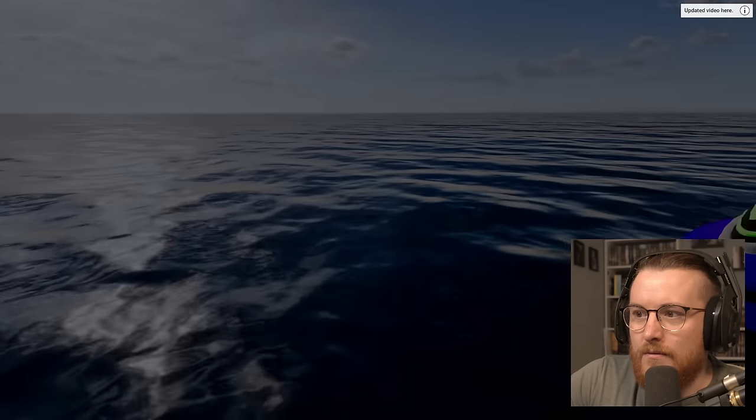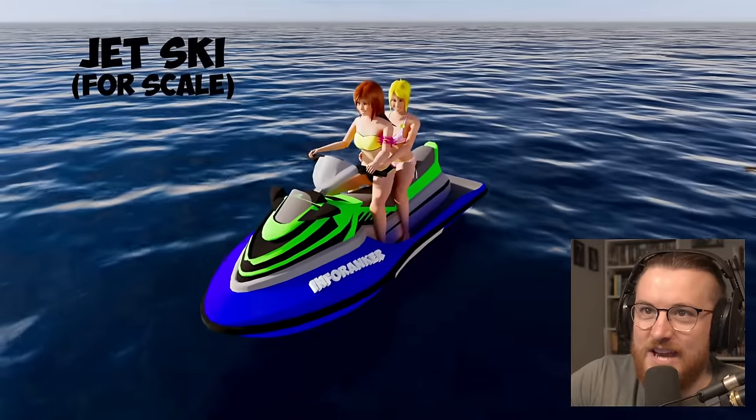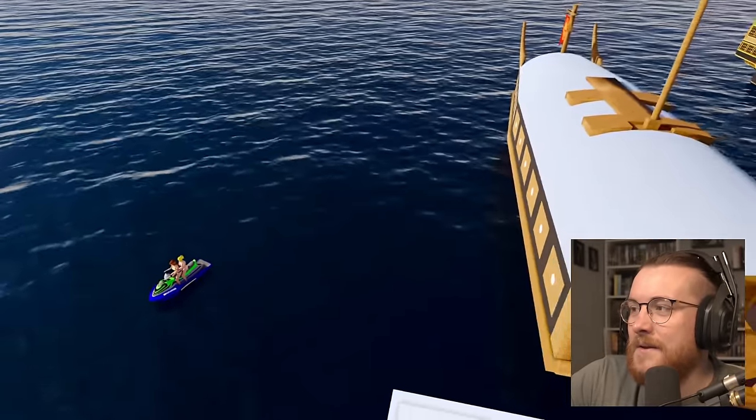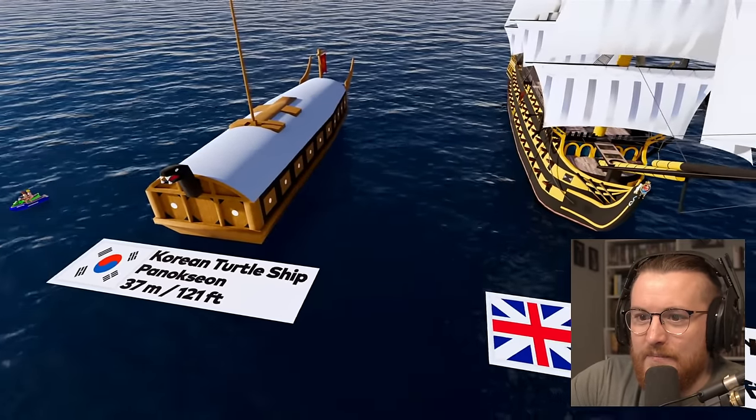If there's no audio — well, there is audio. I'm just going to turn it down a bit. Look at that model's jet ski for scale. Whoa, look at that one. Korean turtle ship, 37 meters.